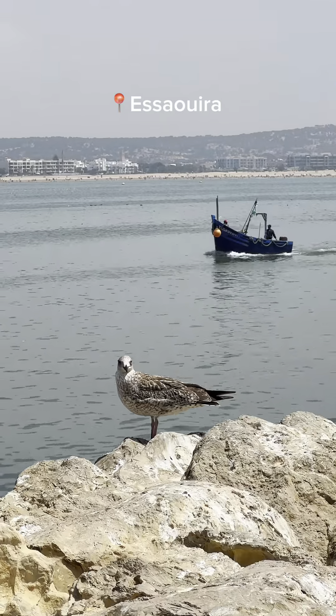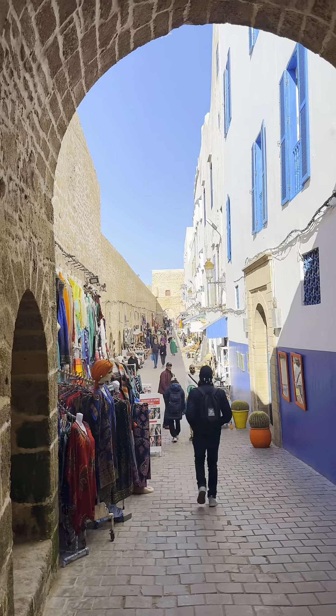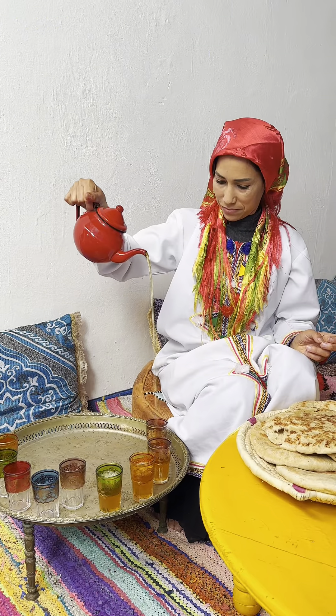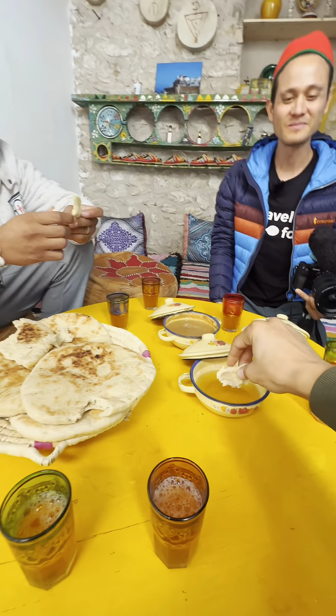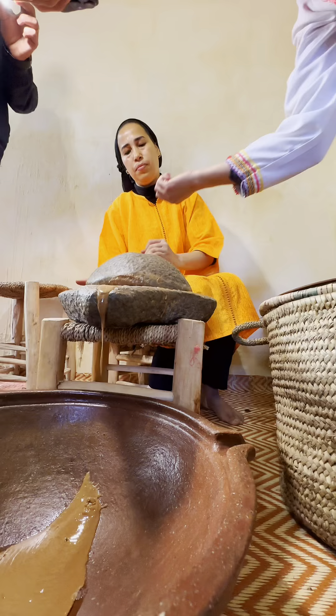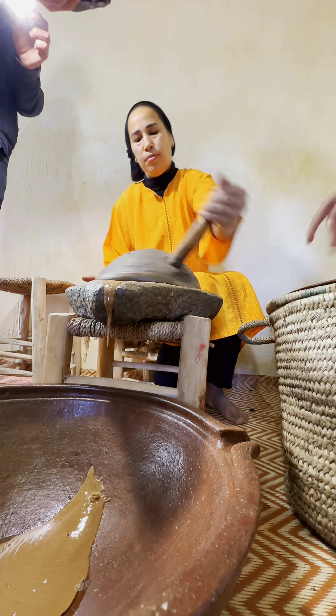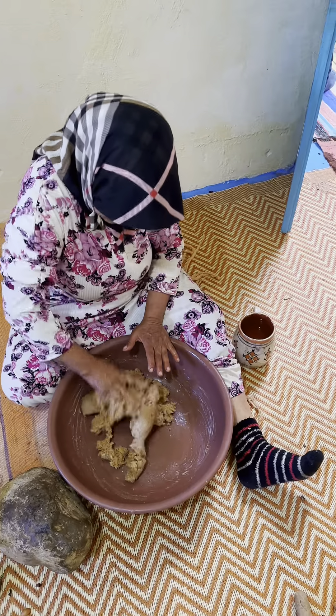Here we are in Essaouira, known for its strong winds in summer. Our first stop was at Dar Hafidah, a Moroccan family of women who welcomed us with Moroccan tea, pure argan oil, and honey. After this delicious welcome, they took us to their workshop and showed us how they make the argan oil — the sister and the mother as well.